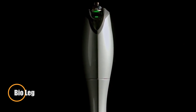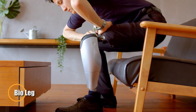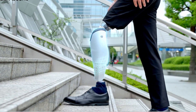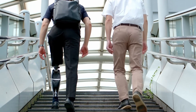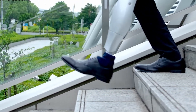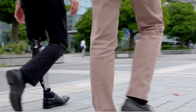The BioLeg is a cutting-edge prosthetic leg designed to enhance mobility and improve the quality of life for amputees. Developed by Bionic M, this advanced prosthesis combines innovative engineering with sophisticated biomechanics to offer natural and efficient movement. The BioLeg features a lightweight and durable design, incorporating advanced sensors and actuators that work together to mimic the natural motion of a human leg. Its adaptive control system allows users to walk, run, and navigate various terrains with ease and stability.